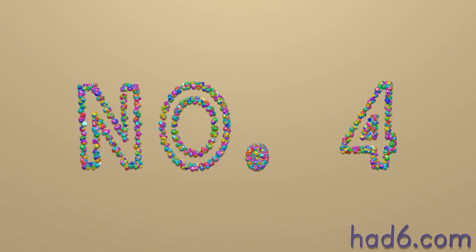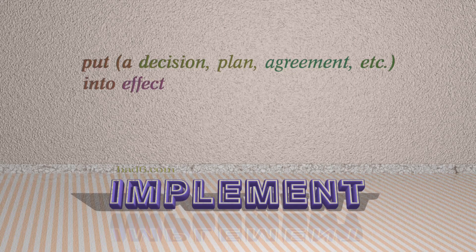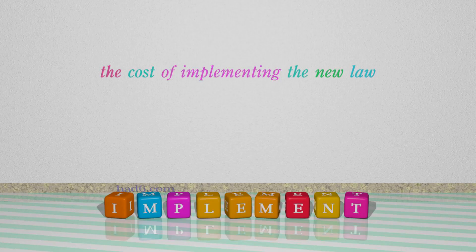Number 4: Implement. Which means: Put a decision, plan, agreement, etc. into effect. For example: The cost of implementing the new law.